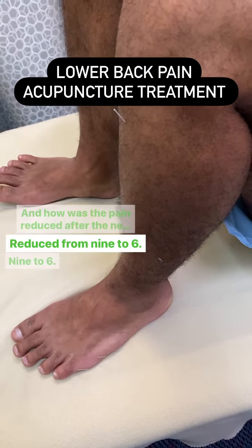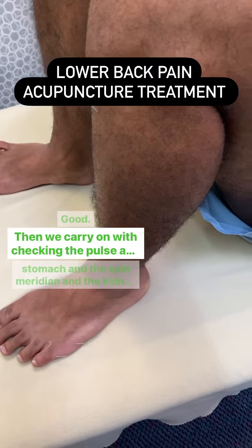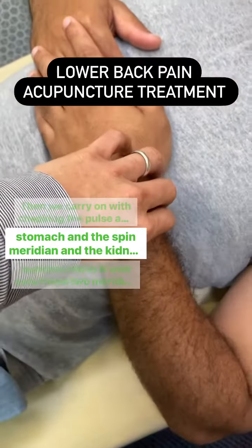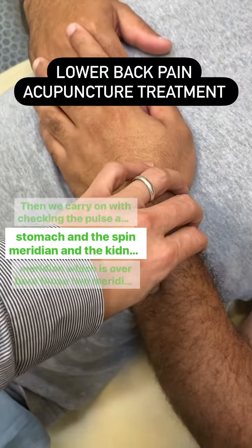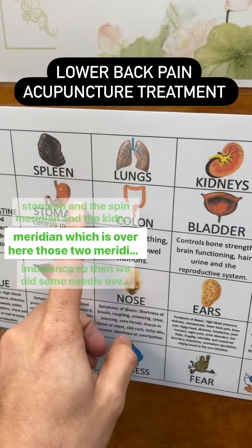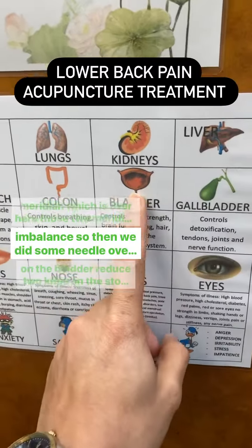We carried on by checking the pulse and found imbalance in the stomach and spine meridian, and the kidney and bladder meridian. Those two meridian pairs were out of balance.